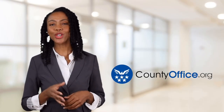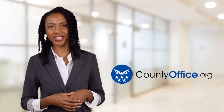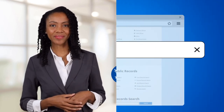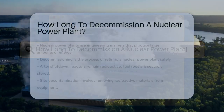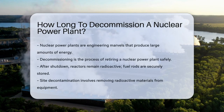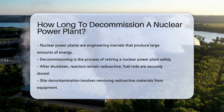Welcome to County Office, your ultimate guide to local government services and public records. Let's get started. How long does it take to decommission a nuclear power plant? Nuclear power plants are engineering marvels, producing massive amounts of energy. But what happens when their time is up?